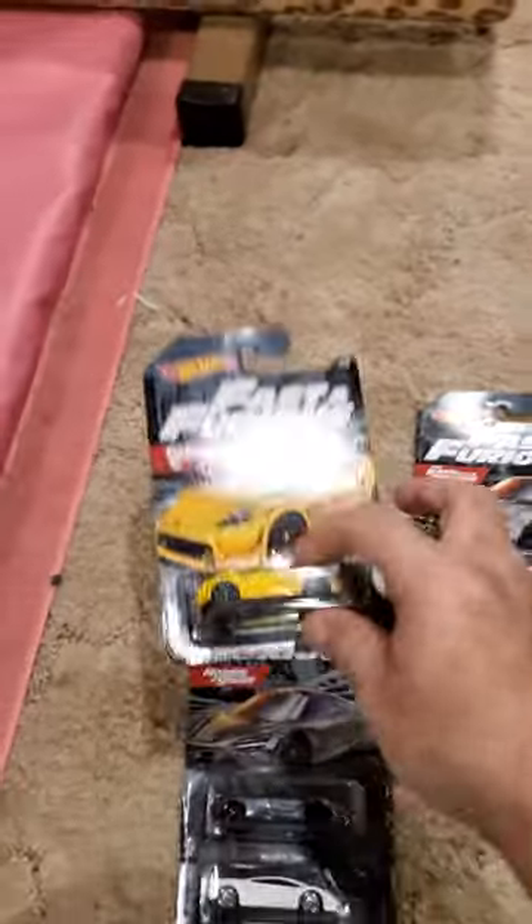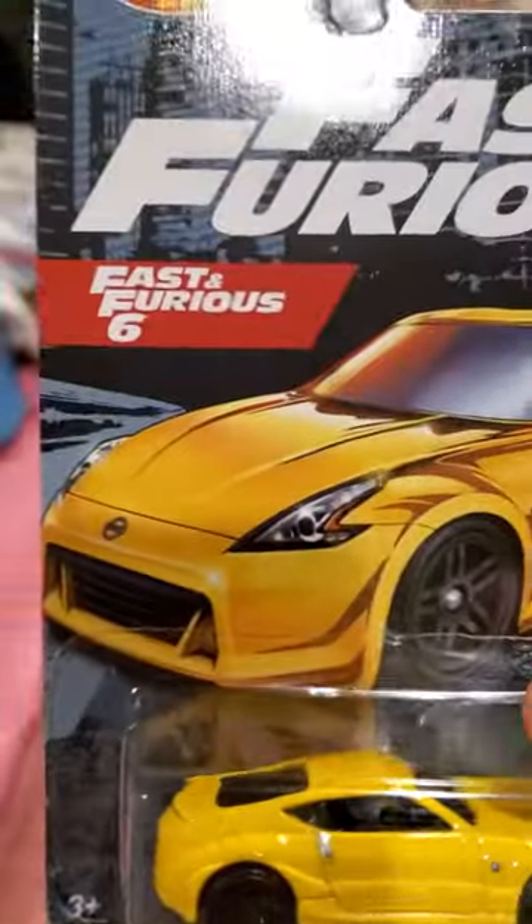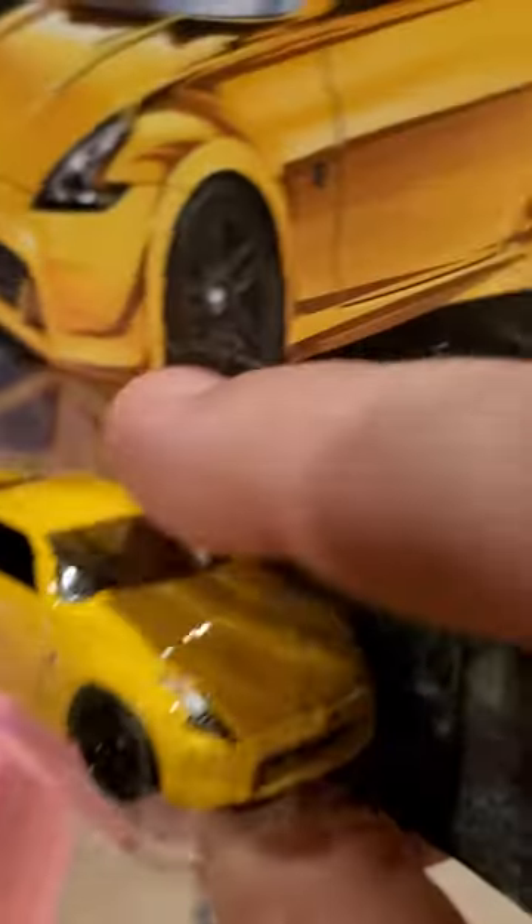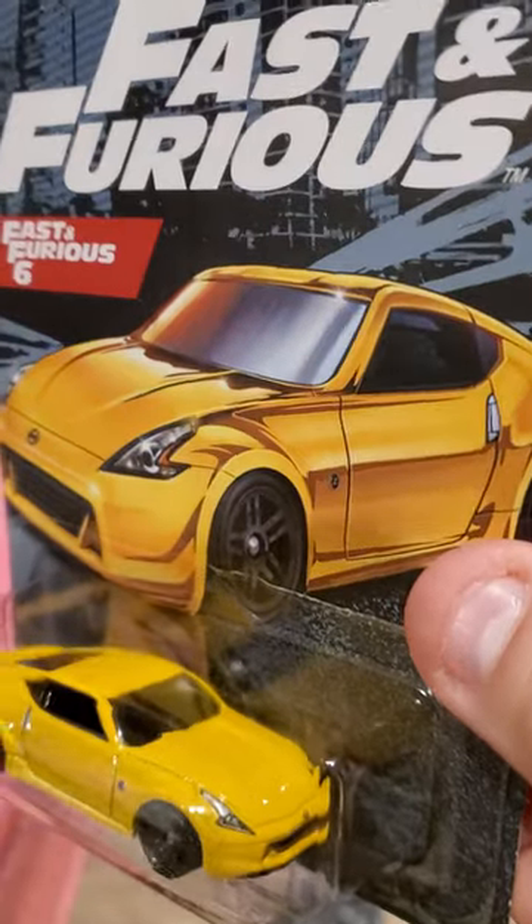Card number 2, from Fast and Furious 6. It's a Nissan 3702. Number 205.